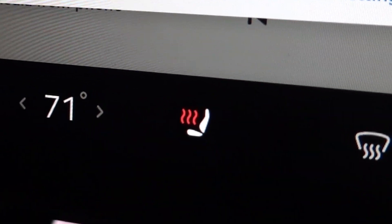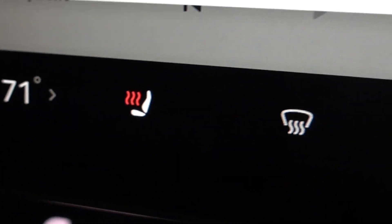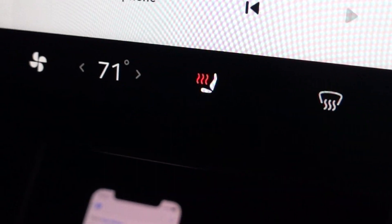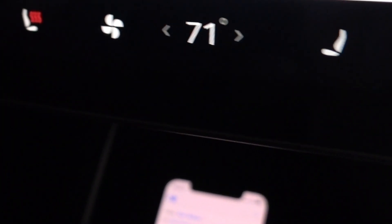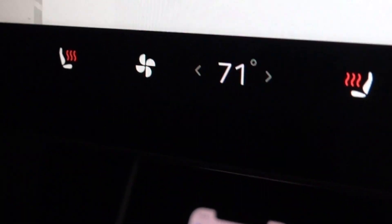My seatbelt is on. We had the car turned on when we were outside and now we're gonna drive off, and it'll turn off for no reason — there it is. It's a Tesla glitch in their software. Right when you start driving, come on Tesla, this can't be happening.